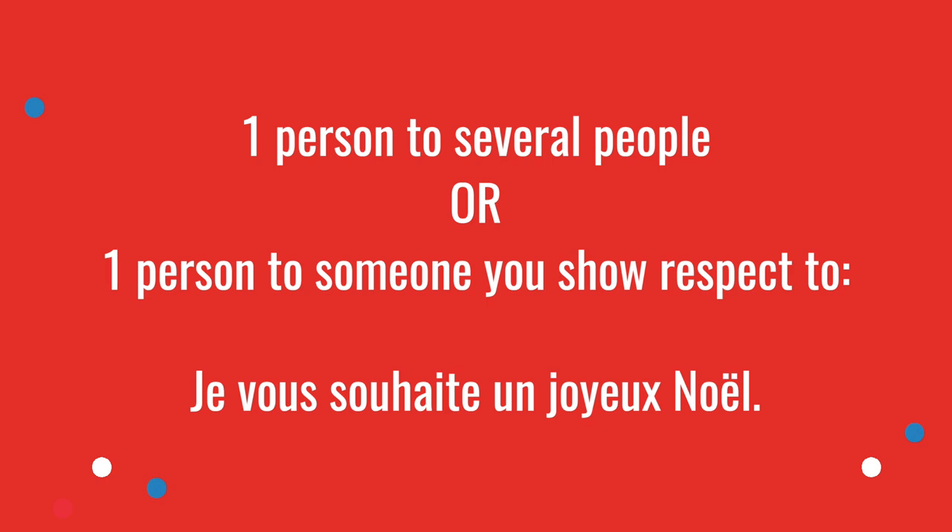Now if you're wishing it to several people, or to one person you should show respect to, you would say Je vous souhaite un joyeux Noël. This is what I can wish to everybody watching this lesson today, because you're more than one person. It can also be someone you should respect — your doctor, your cheese seller, someone you don't know very well.